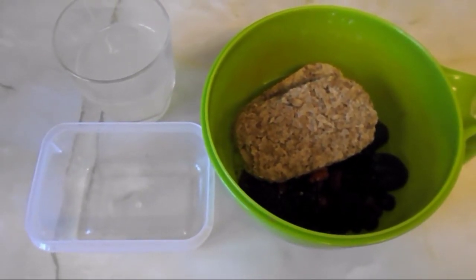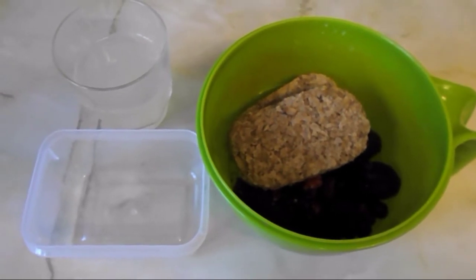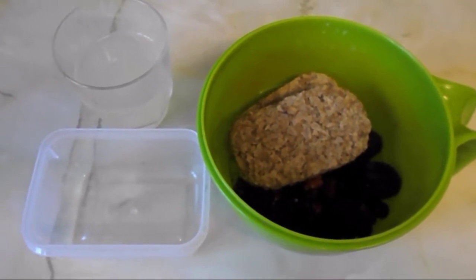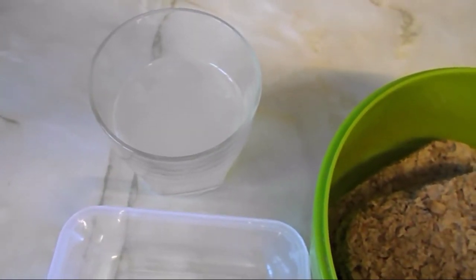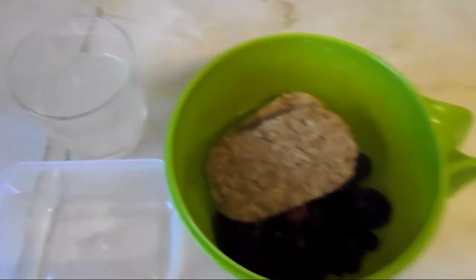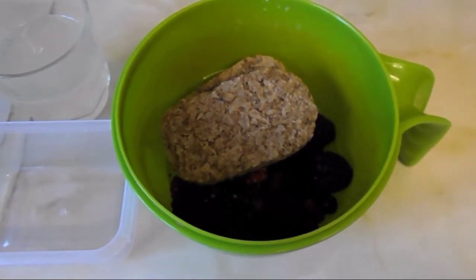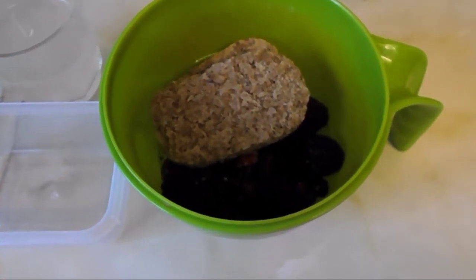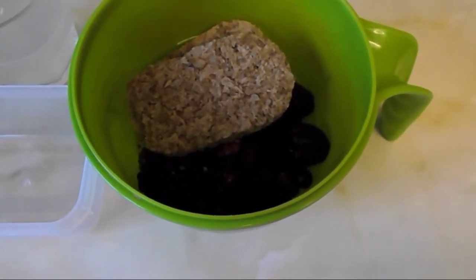Hello everyone and welcome to my channel. It's eight o'clock and it's Friday, so it's time to go to the group and get weighed. Today I'll start my day with half a squeeze of lemon with some water, and then I'm going to take it to the group and have this one after our weigh-in, which will be just after nine o'clock.